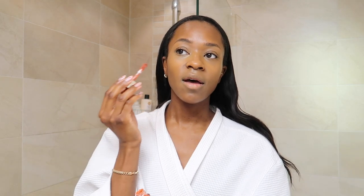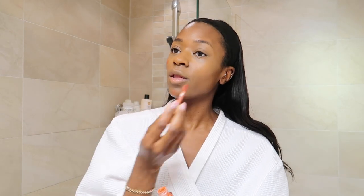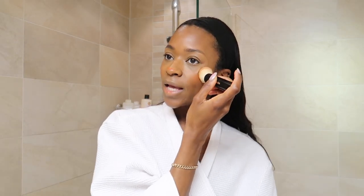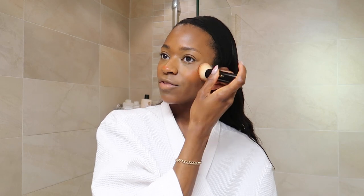Next I use Rare Beauty's Cream Blush in the color Love. I absolutely love this and I apply quite a lot because I love blush. I blend it with a brush rather than my fingers. For setting powder under my eyes I use Laura Mercier's Translucent Honey. After a minute I blend the setting powder with a brush, then go in with Fenty Beauty's Pro Filter Soft Matte Powder Foundation.